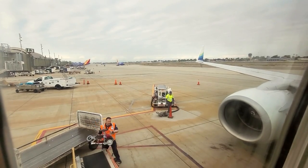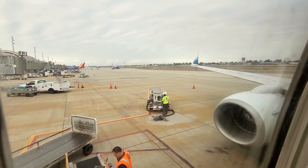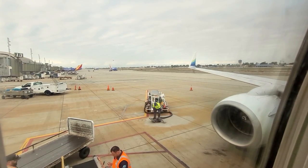Being in first class today, it's nice to be seated in front of the wings for a change. So this will be my view for the next two and a half hours.